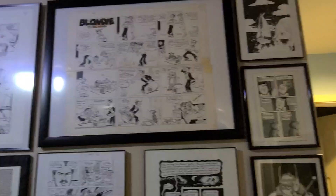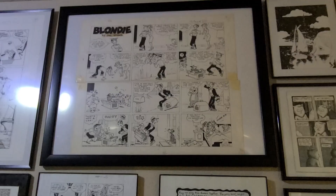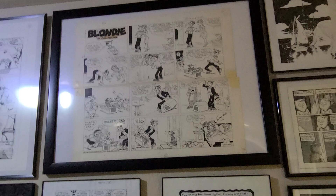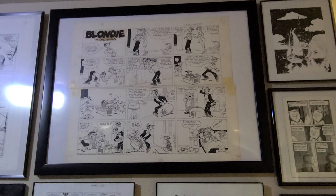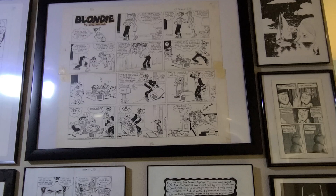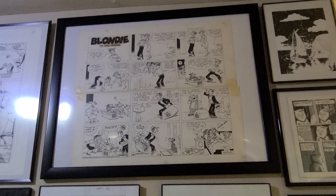Up top here is a Blondie strip — not by the original Chick Young. This is probably by Jim Raymond, I think. And this is from the late 50s, maybe the early 60s. I really like the strip — it has cats in it. Can't beat that. And I've always liked Blondie, despite it not being considered a very serious strip by anybody.